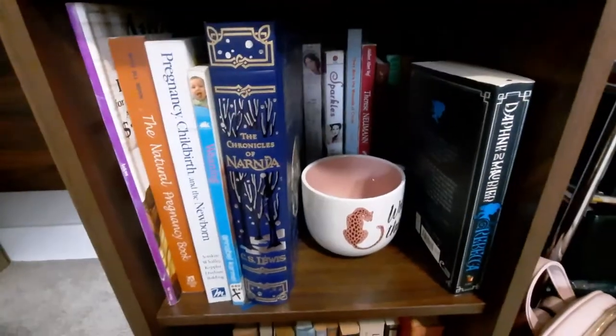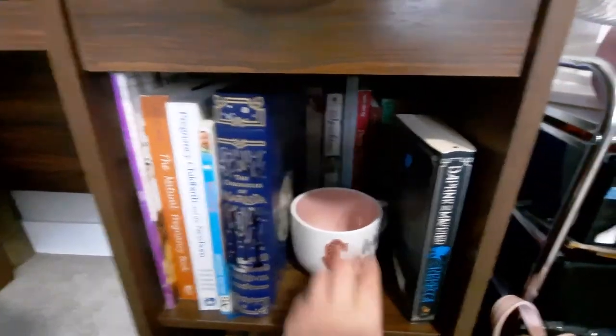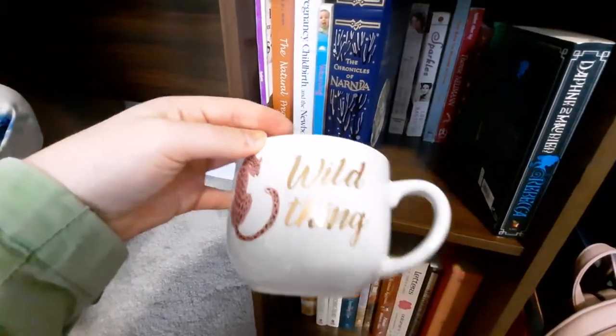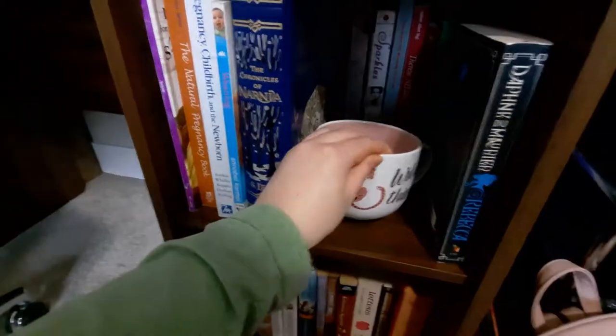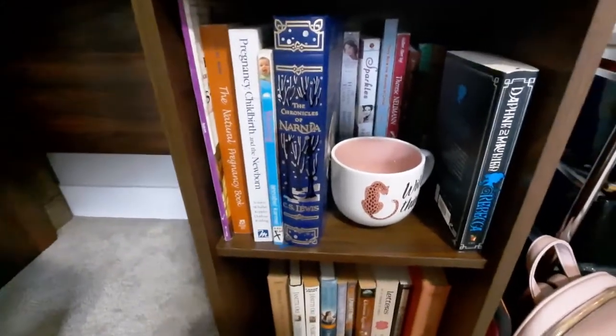And then here I have some more books. This is a great book — Rebecca — a must read. And I decided to get this cute little mug that says 'wild thing' on it, very cute. And I have more books back there, Catholic books and novels.